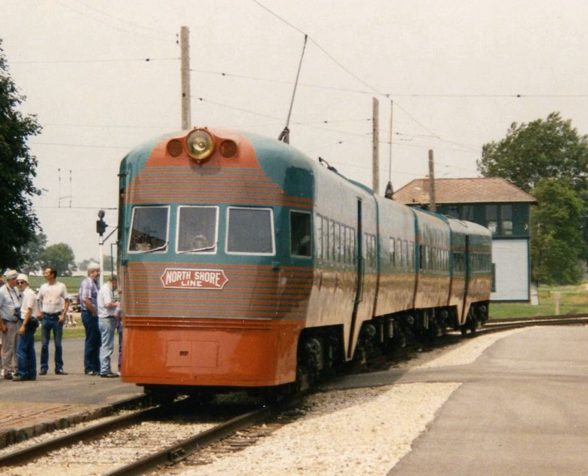Each set is made up of two end coaches and two center coaches. The sections are articulated using Jacob's bogeys. Each end coach is divided at the side doors into a luxury coach, which seats 30, and a smoking coach, which seats 10 and also has a restroom. Each door had steps and a trap door for boarding from street-level, low-level and high-level platforms. One center coach seats 40,